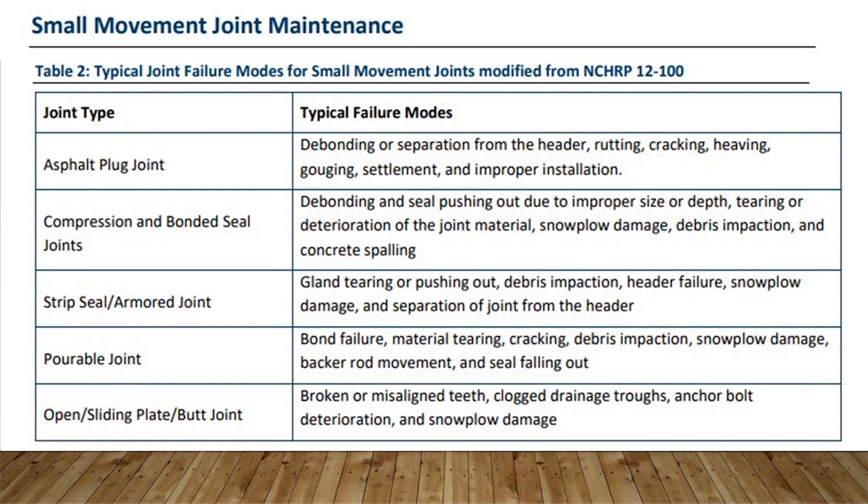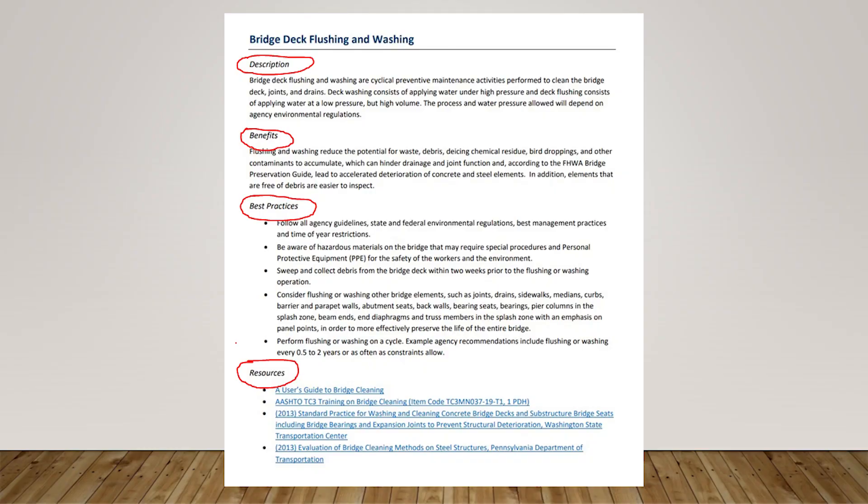Looking at one of the tasks gives you an idea of the layout. We felt it was important to keep each task to one page — short and concise. There's a description section with just a few short sentences on the task, followed by a benefits section with a few sentences on why you'd perform it. The best practices section has a series of bullets to help the user identify best practices for applying the task in their operation. Finally, the resources section provides various links for more information.